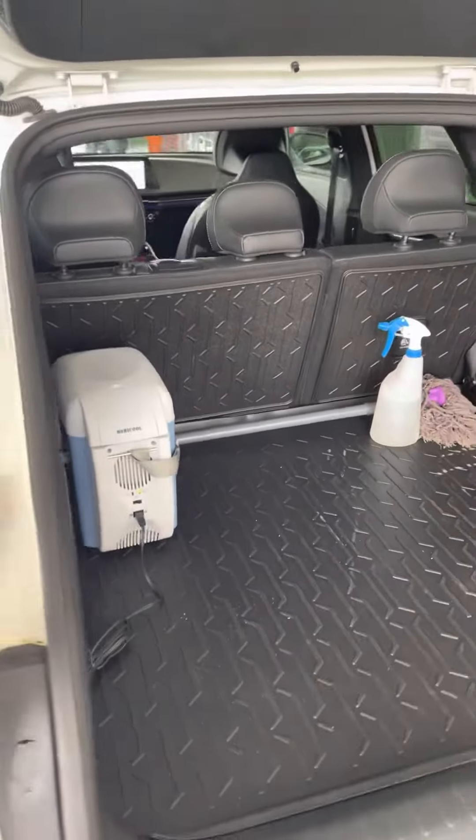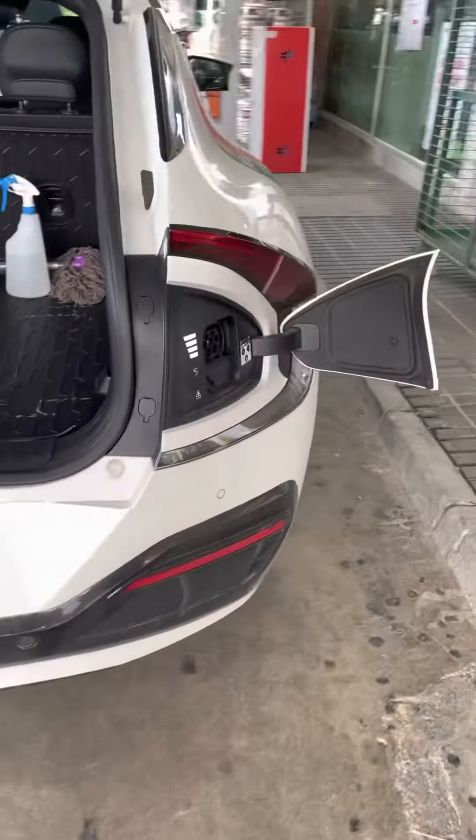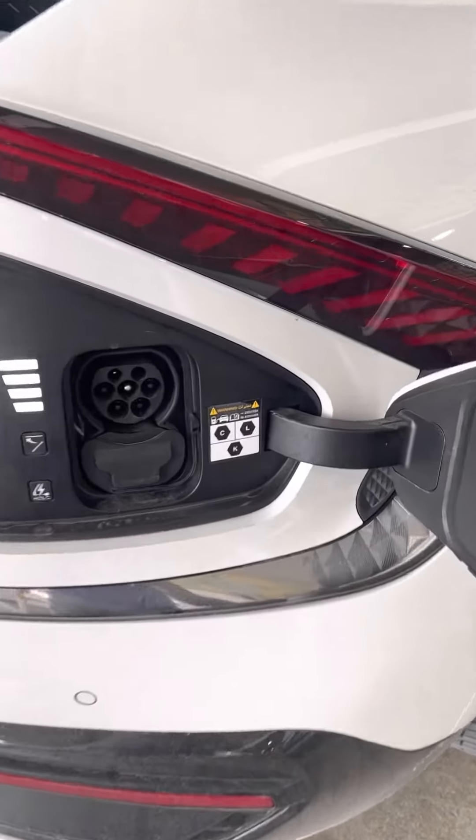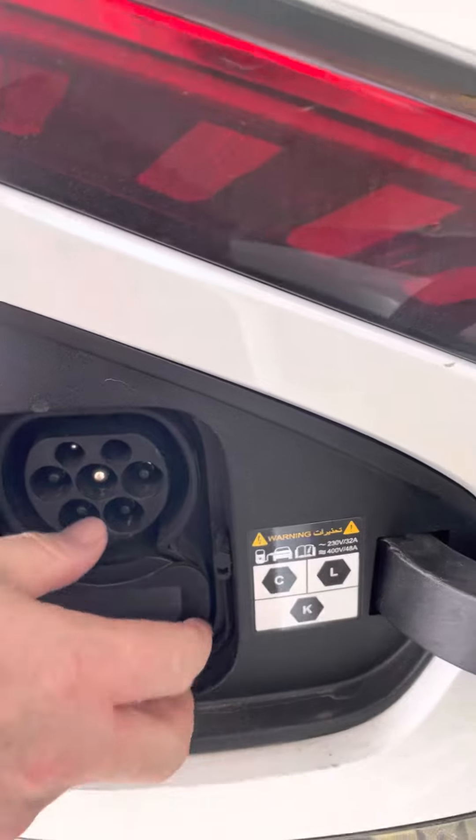Look at all this space. It actually looks like a Tesla S, and there's a charger over here — it's got both of them, the small one and the big one.